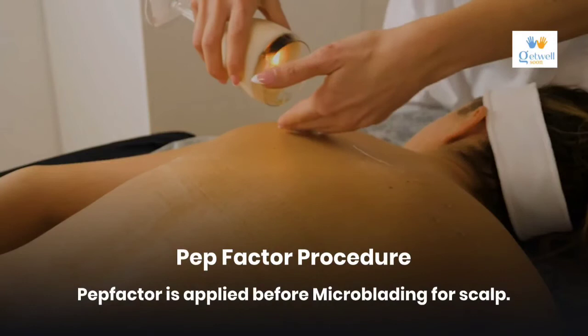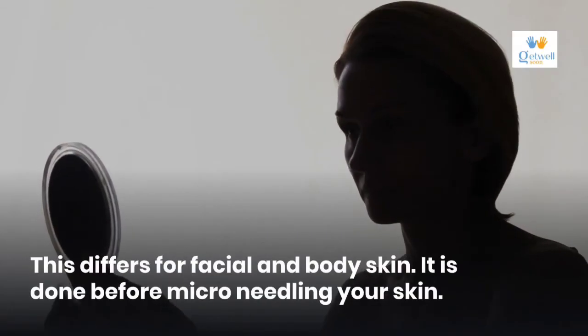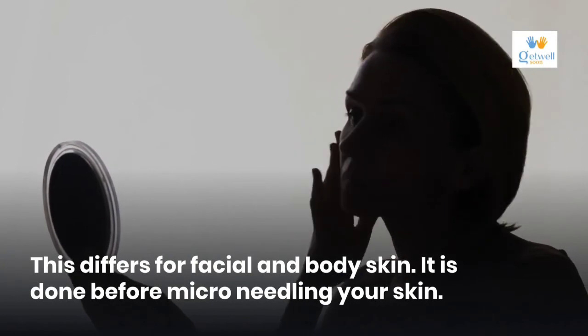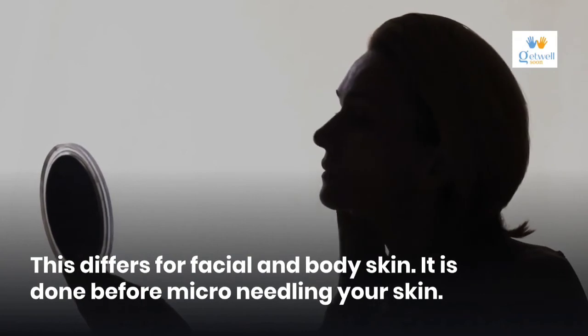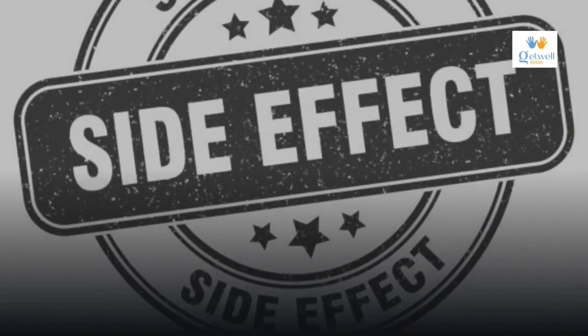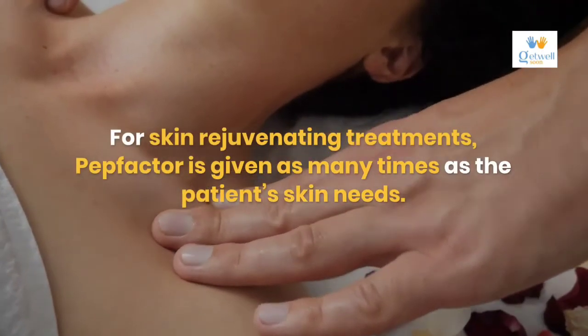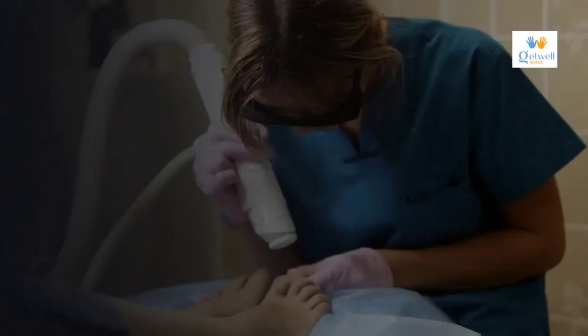PEP factor procedure: PEP factor is applied before microblading for scalp; this differs for facial and body skin, where it is done before micro needling. PEP factor is not injected with a needle into the skin. PEP factor does not give any side effects to patients to date. For skin rejuvenating treatments, PEP factor is given as many times as the patient's skin needs.